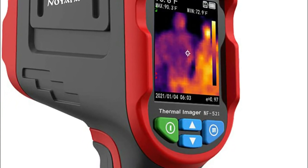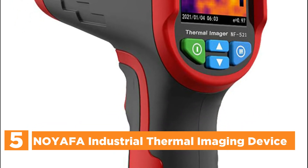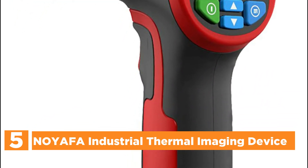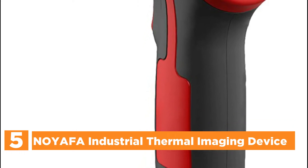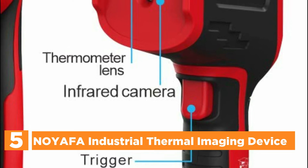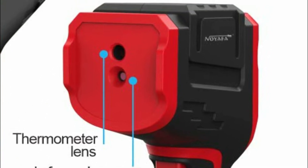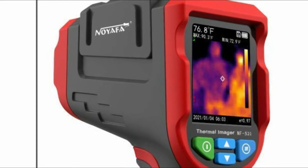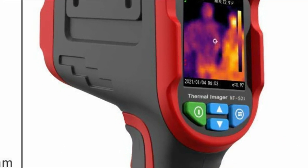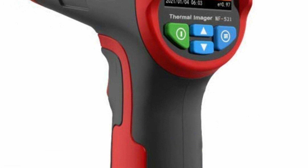Starting our list at number 5, the NeuAFA Industrial Thermal Imaging Device. It features infrared modes, edge detection modes, and dual-light fusion mode. An infrared thermal device shows different colors based on different measurements of the environment. When you are not logged into any setting device, the white central spot on the screen indicates the temperature of the point, with the numeric value displayed on the lower left part of the display.